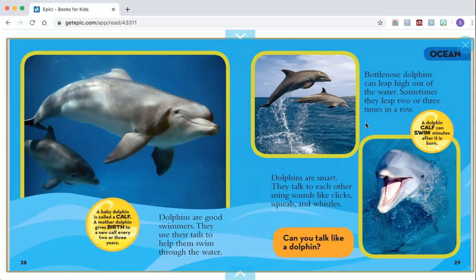Sometimes they leap two or three times in a row. A baby dolphin is called a calf. A mother dolphin gives birth to a new calf every two or three years. A dolphin calf can swim minutes after it is born. Can you talk like a dolphin?